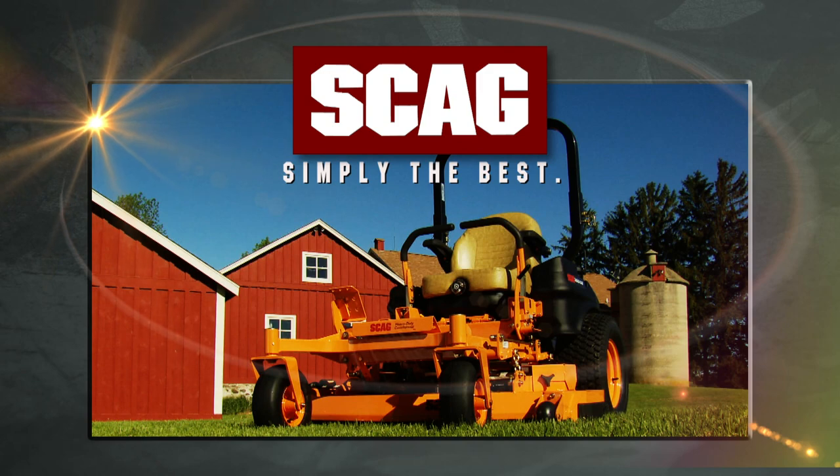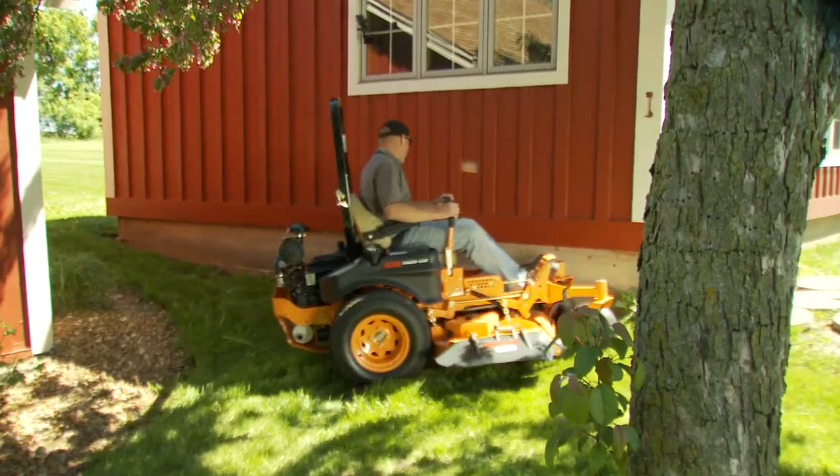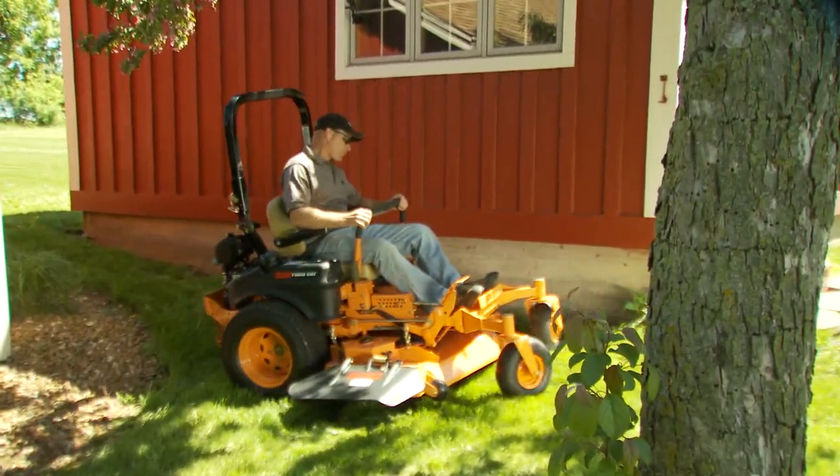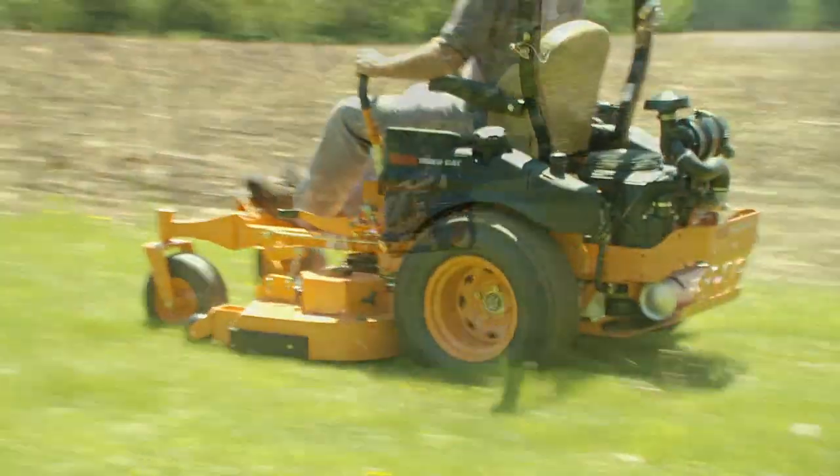The Scag TigerCat — an efficient, compact, commercial grade mower that lets you get in and out of tight spots with ease. The TigerCat delivers big mower productivity and profitability.